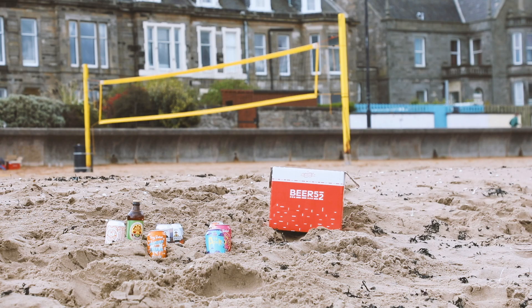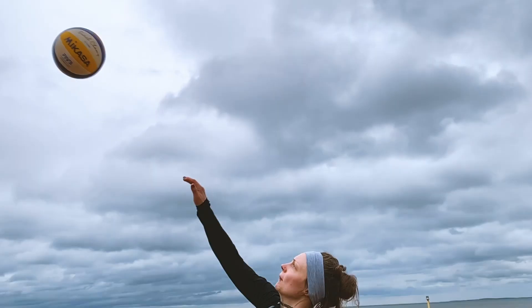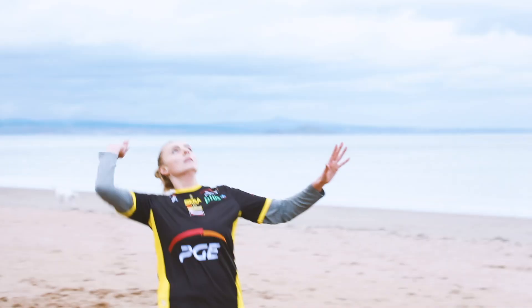When the summer arrives we love nothing better than getting out of the office and enjoying some top quality beers. Spending the bank holiday at the seaside is as popular as ever, so today we've come down to Portobello with Edinburgh Beach Volleyball Club to give it a go and check out what's in the latest Beer 52 box.